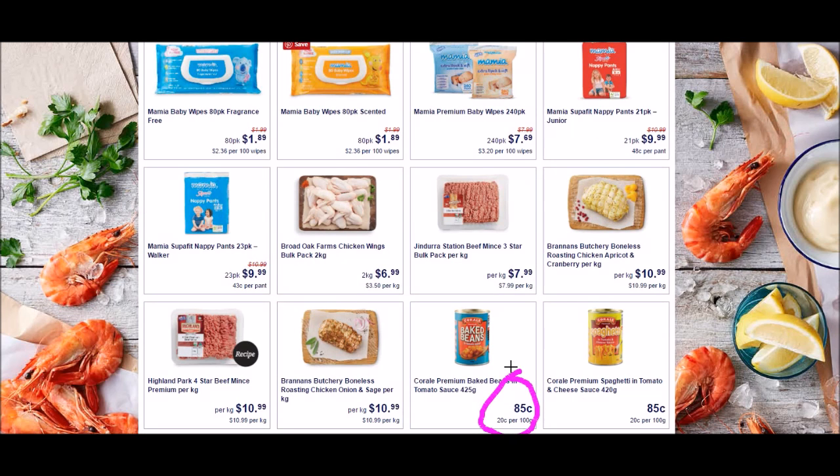A few overviews: baked beans, 85 cents. Mincemeat — this is four-star premium mincemeat, $10.99 a kilogram. I see mince from about $5 to about $15 for premium mince. You may call it hamburger where you come from. And these are nappies, 43 cents per pant, or $9.99 for a packet of 23. You might call those diapers. We often think Aldi, it's a German company, is probably the cheapest in Australia and it works for us.